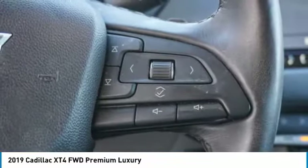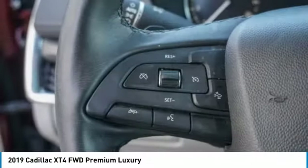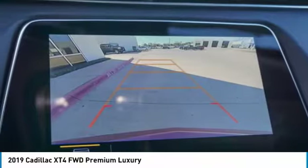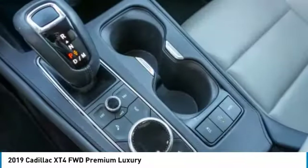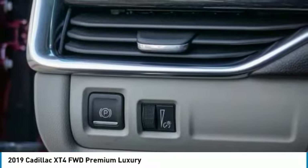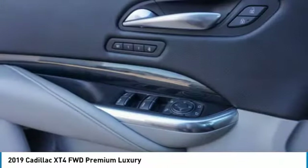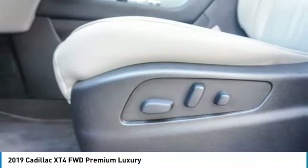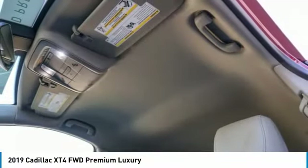Come take a test drive today. The Cadillac XT4.